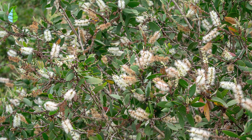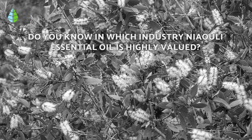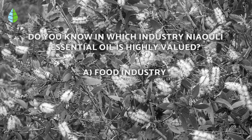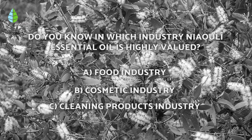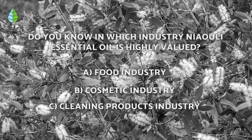Before we continue, let's put you to the test. Do you know in which industry Nayauli essential oil is highly valued? Is it A, the food industry; B, the cosmetic industry; or C, the cleaning products industry? Think about it, because at the end of the video, you'll be able to know if you're right.